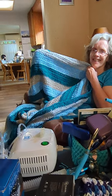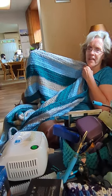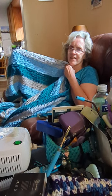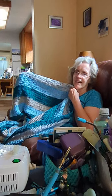Okay, this is Shirley and her blanket. It's getting pretty big. Almost done with it. It's getting there. Not that much longer.